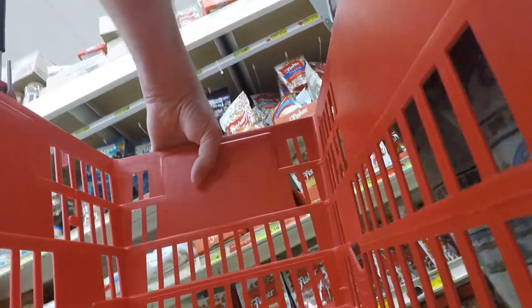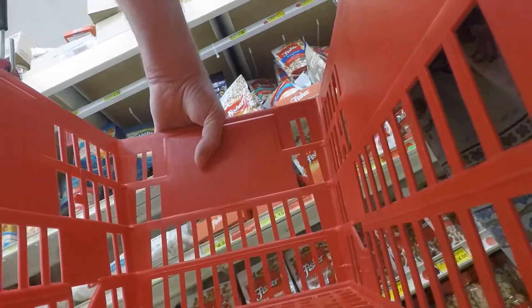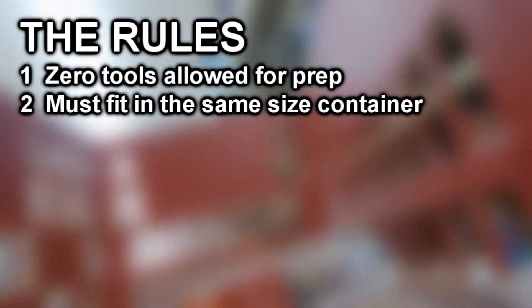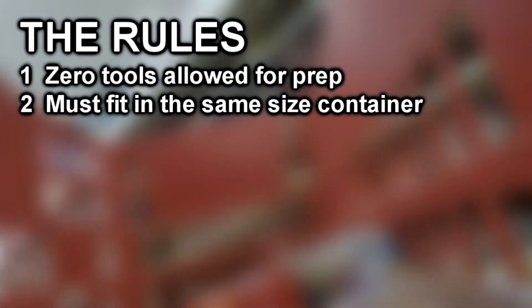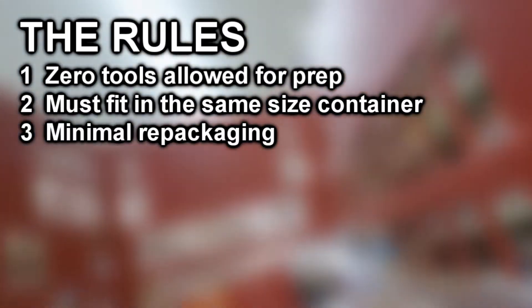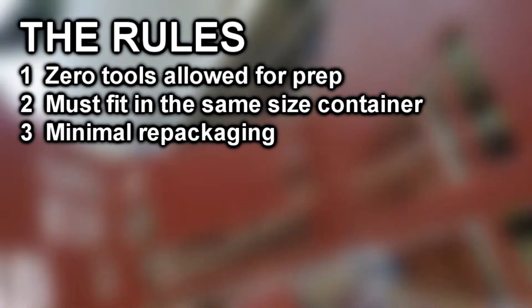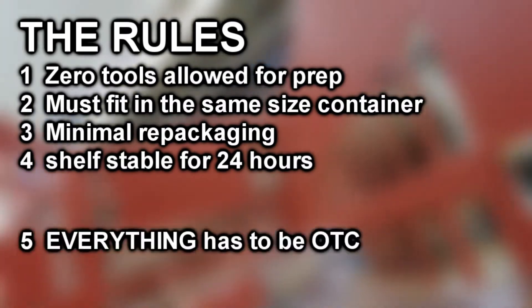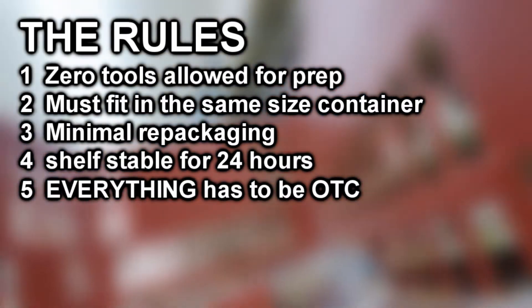I had to set up some ground rules, because this had to be fairly close to the actual First Strike Ration. All the food in it had to require no tools and no prep to eat — so no heater units, no pots and pans, no utensils. Everything in it had to fit in the same bag I used before, about the size of a shoebox. I would allow for some repackaging, but most of the stuff had to be bought as-is, on the shelf. Everything should be shelf-stable, at least for an overnighter, and I had to get everything at a grocery store.